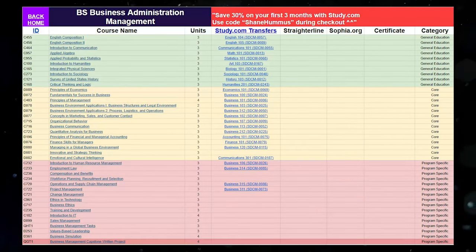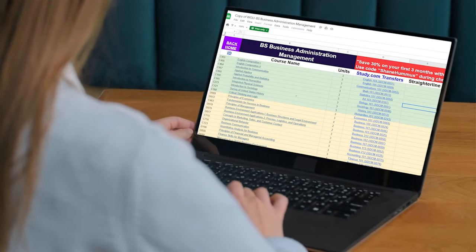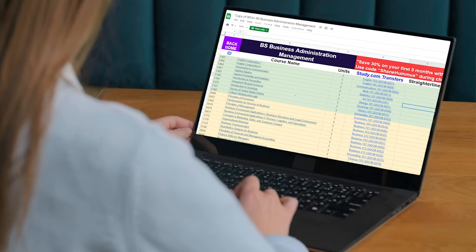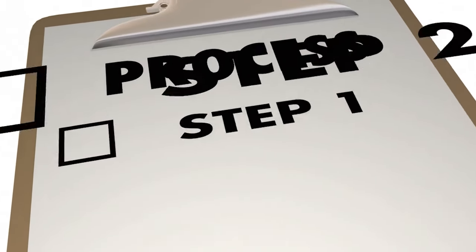I'll put that cheat sheet down in the description as well as the pinned comment below. And here in a few minutes at the end of the video, I'm actually going to go through step by step exactly how to use this cheat sheet. Once you have taken all these classes using Study.com, Sophia.org, or StraighterLine, you're going to transfer them in and then move on to step number three.